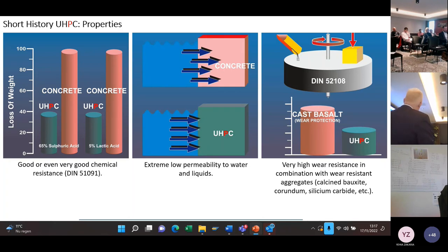The very high wear resistance is important for some applications. In that case, you use very hard wear-resistant materials like calcite, bauxite, corundum, silicon carbide. A UHPC in general is not automatically very wear resistant — you need the right aggregates for that.